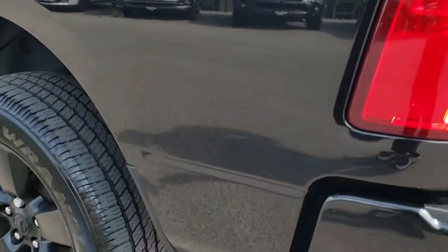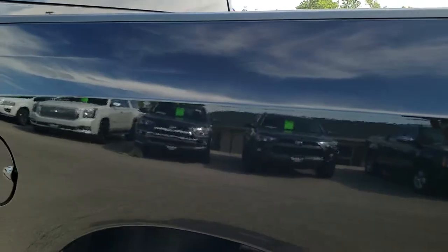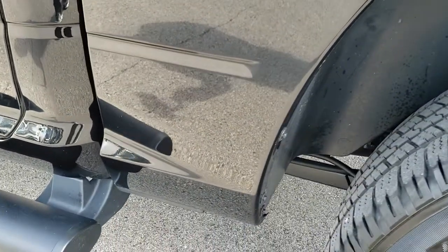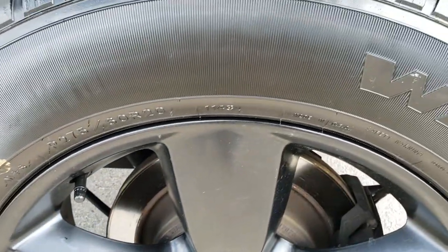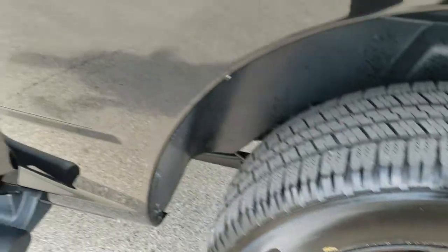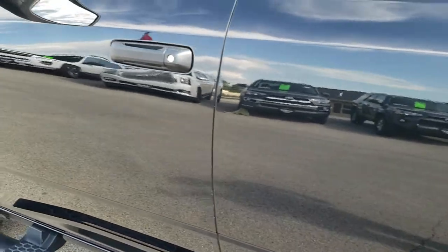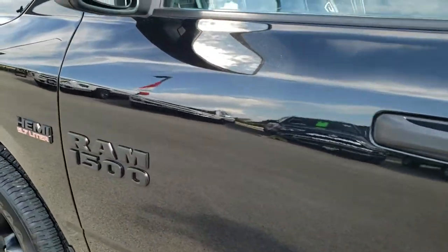Down this side of the truck, just as clean as that passenger side. This back rim — no scuffs or scrapes on that. Down the rest of the side, very, very clean. You get the heated mirrors, part of the Express package.